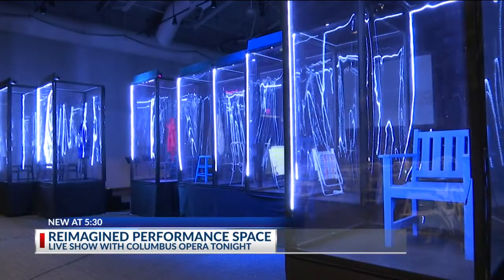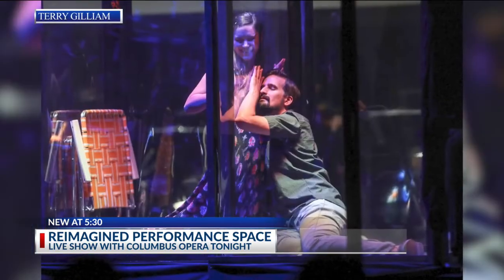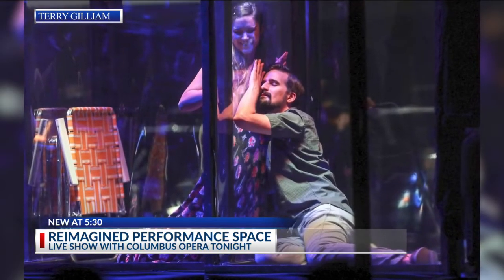Each individual singer is in a vinyl tower, and it's important that it's vinyl because it still needs to vibrate to the music. The tops of the boxes are actually open, so we have negative airflow. These newly constructed boxes allow the performers to sing without a mask.